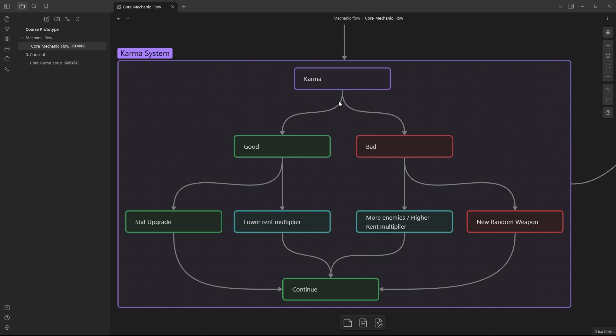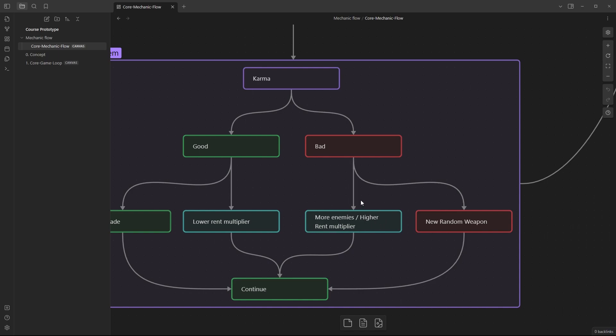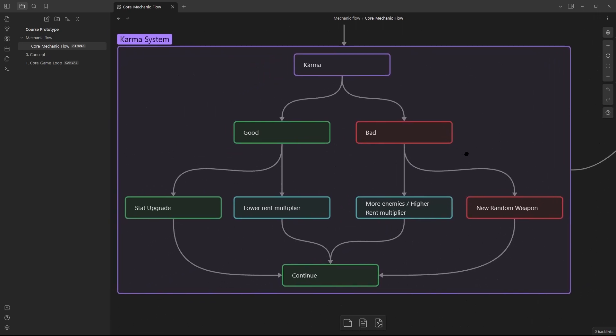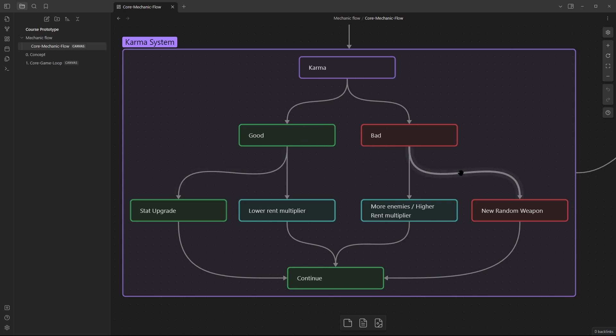The karma check will do one or two things: it will add or take away points and check if you are good or bad. If you're good, you get a stat upgrade — either a random stat or a stat of choice — and the rent multiplier gets lowered, then you continue. If you're bad, you get more enemies or a higher rent multiplier, and you unlock a new randomized weapon to use, then continue. Both good and bad have positive rewards — more enemies and a higher rent multiplier counteract each other but mean more danger next run.